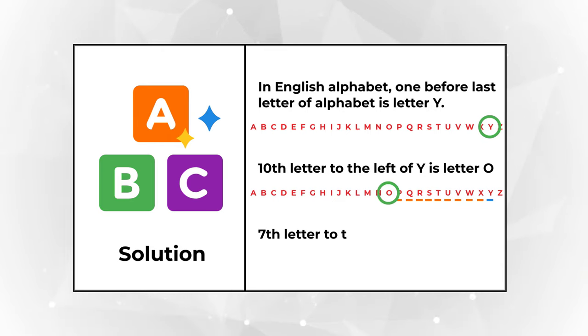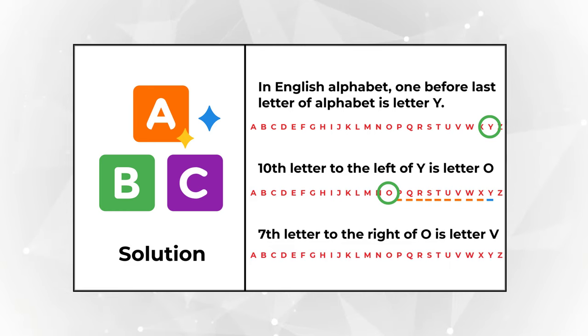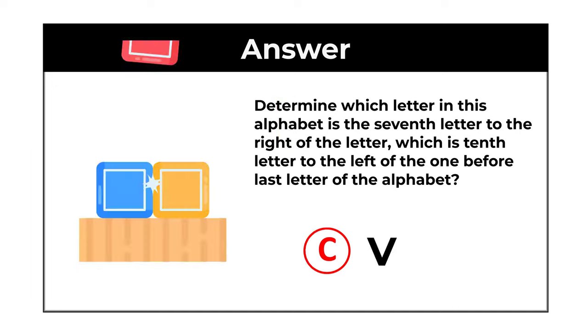Now we need to determine the 7th letter to the right of letter O. Counting: 1, 2, 3, 4, 5, 6, and 7 — this is the letter V. So the correct choice here is choice C, letter V.